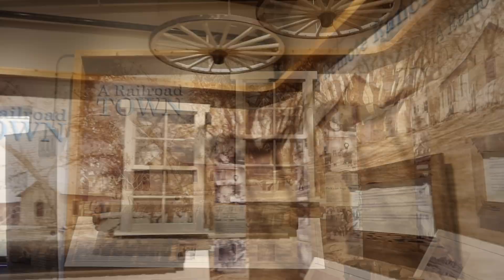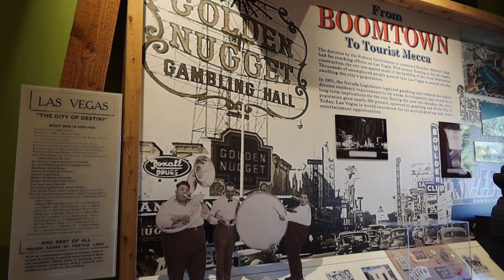It became an outpost for the Mormon territory. It became a remote ranch, a railroad town, and eventually became what we have today — Boomtown Las Vegas.